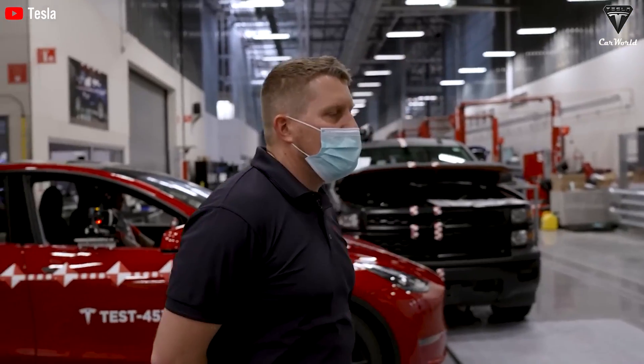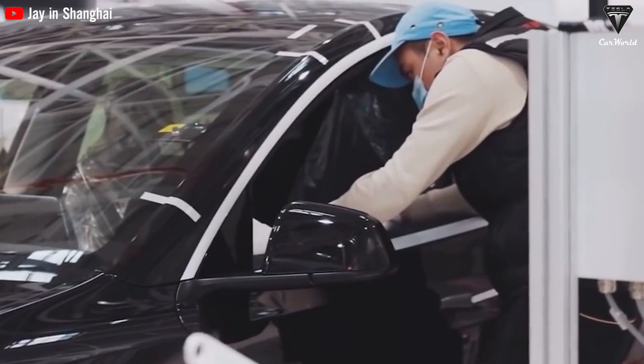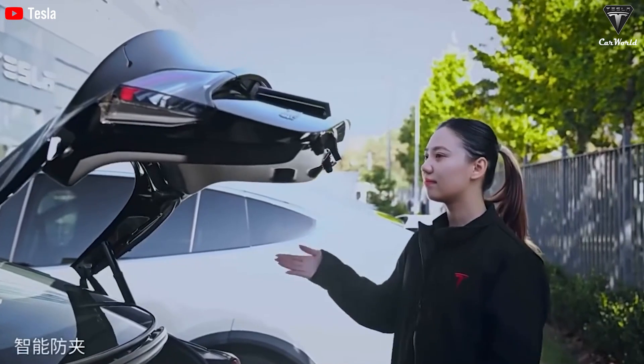In the process of reaping benefits for the company, it's an effort by all Tesla leaders as well as their workers and machines. All have worked with full energy and enthusiasm to accomplish the set goals, creating a Giga Shanghai with impressive results.